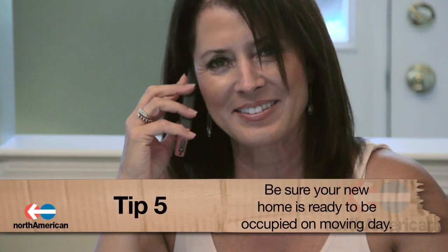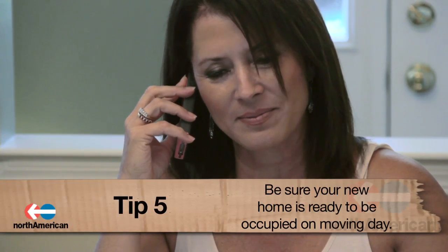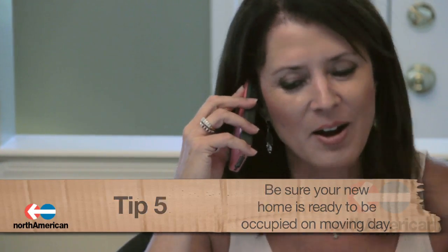Number five: be sure your new home is ready to be moved into on the day of your move. Without ensuring this, you could face a storage and transit fee if the moving company needs to store your items before they're able to be placed into your new home. This fee may also result if you're unable to pay the agreed upon amount for your move at the agreed upon time.